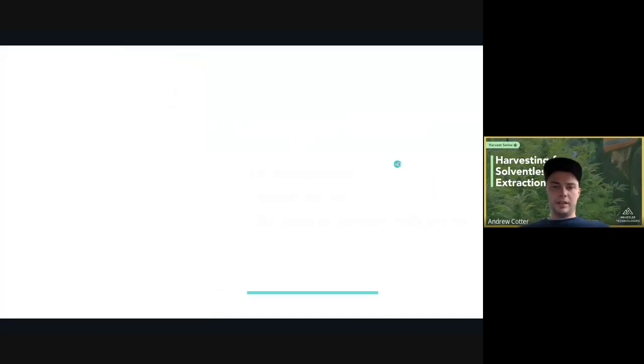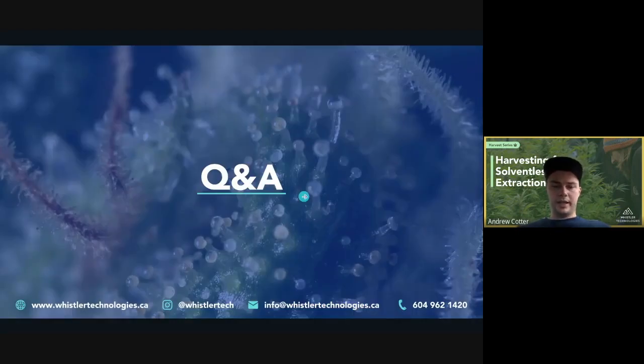That pretty much brings us to the end of the presentation. We're ready to get into Q&A. If you want to get in touch, our emails are Andrew or Daniel at whistlertechnologies.ca, or info at whistlertechnologies.ca. Our phone number is 604-962-1200. You can also find us on Instagram at whistlertech. If you want to follow up, buy a Craft Plus, or need support, don't hesitate to reach out.